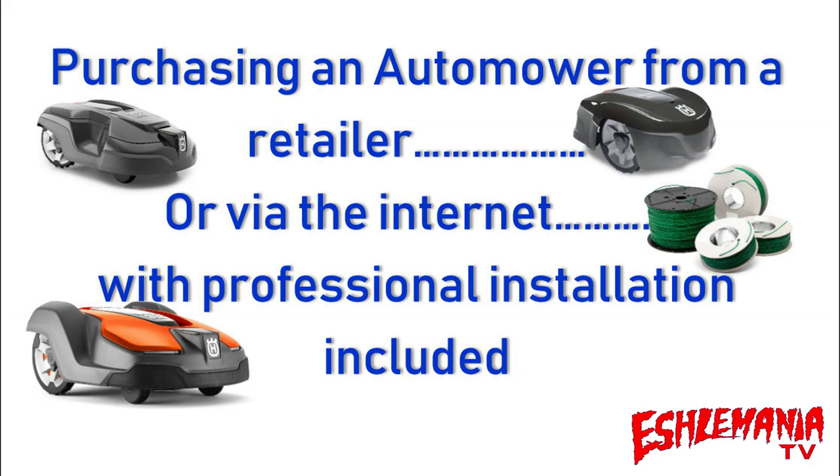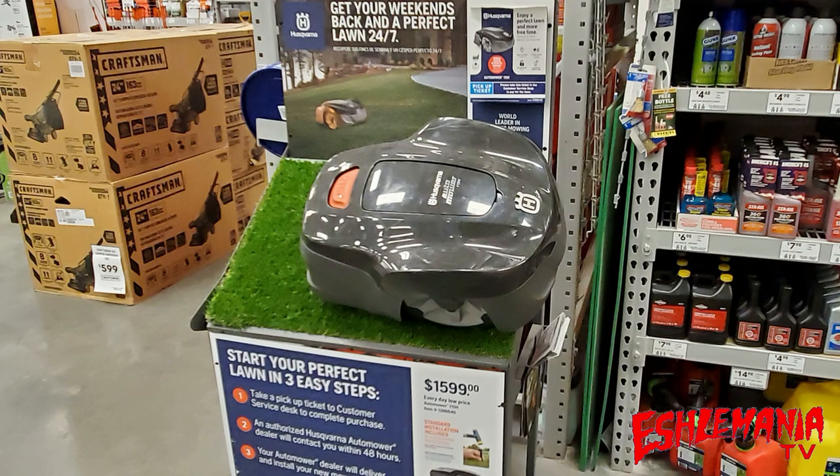If you've been in your local Lowe's store in the past year or so, you might have noticed one of these displays advertising an automower. This is a 115H Husqvarna automower — a model that was pretty much made for this program to be able to sell through mass merchants and over the internet. It was made to hit a certain price point and this is the one that opened the door for these programs and all these retailers to start selling automowers.